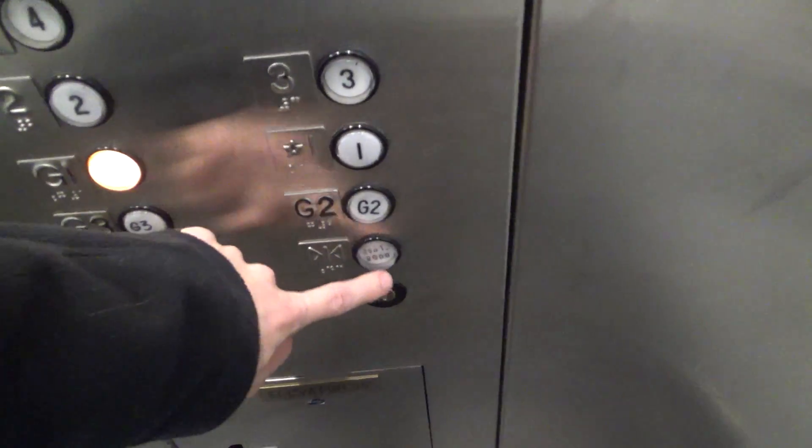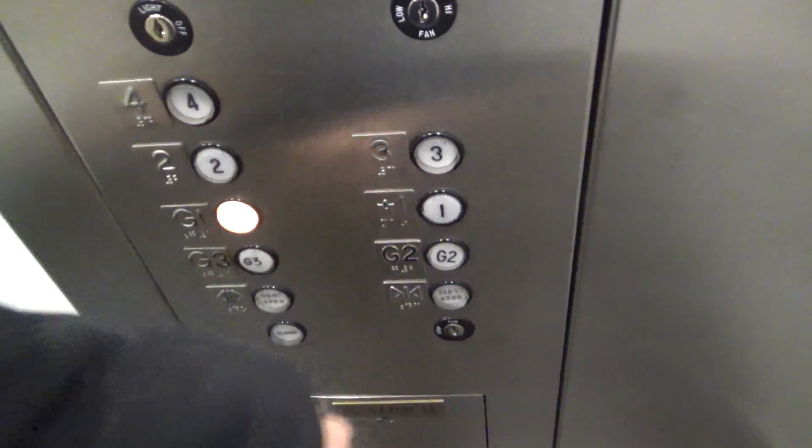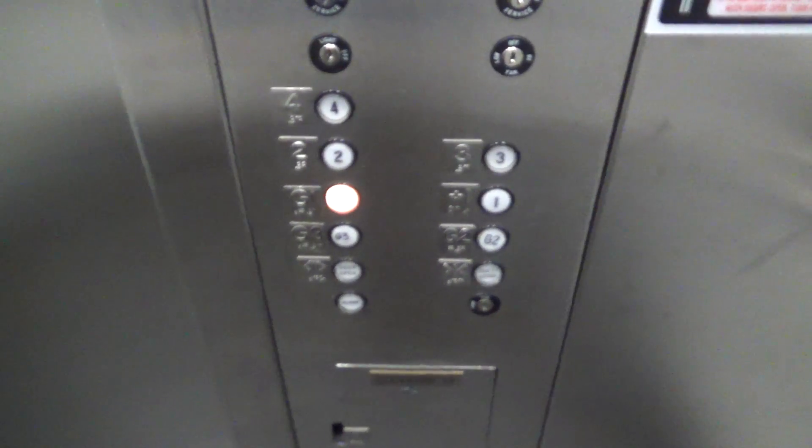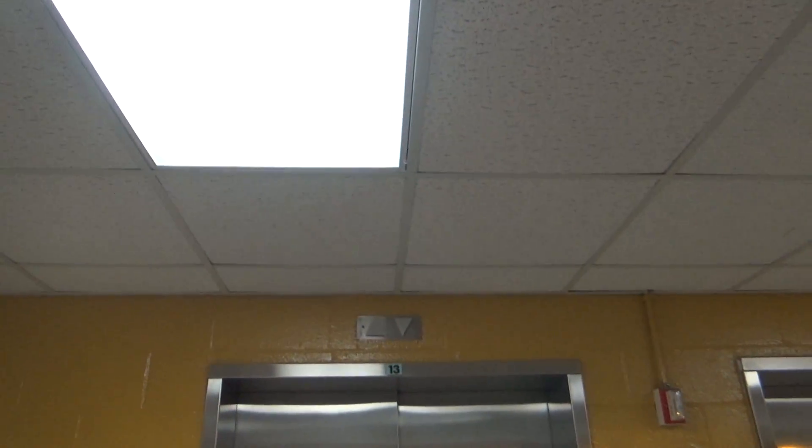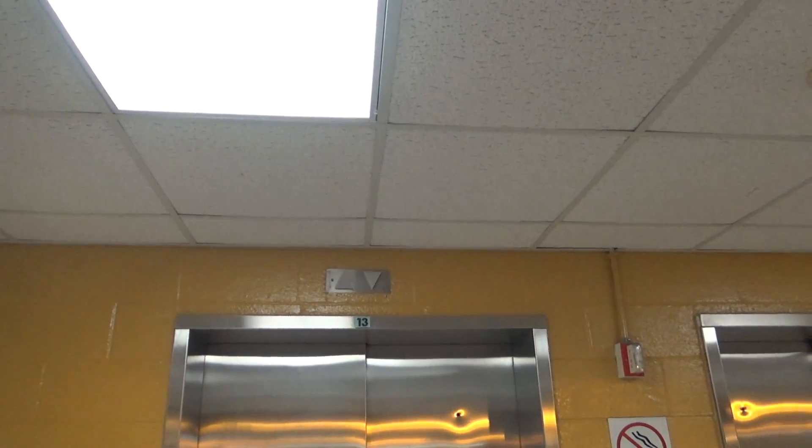G3. Going up to G1. Close the door. There's a phone. The door is closed — opens and closes loudly. Snarky elevator.